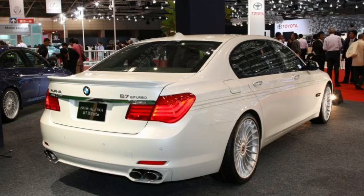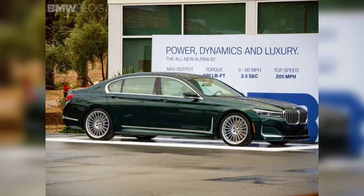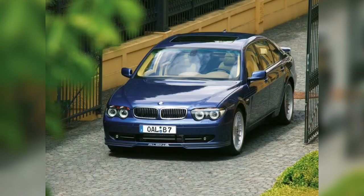The length of this car is 5,238 mm, the width is 1,902 mm, and the curb weight is 2,110 kg. The B7 Bi-Turbo is based on the 750Li and uses a modified version of the 4.4-liter twin-turbocharged V8 engine.